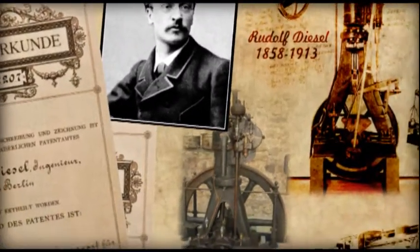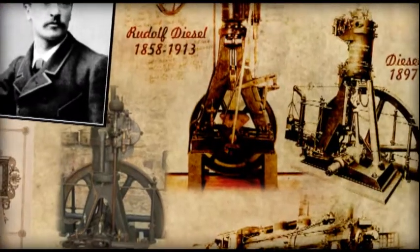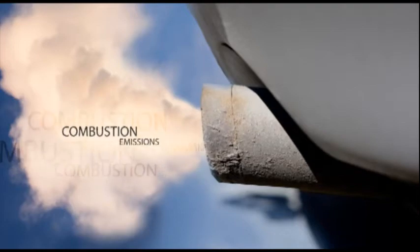In the late 1800s, Rudolf Diesel stated, 'The automobile engine will come, and then I will consider my life's work complete.' Yet more than 100 years later, we're still tinkering with the diesel engine, mostly trying to clean up combustion emissions.